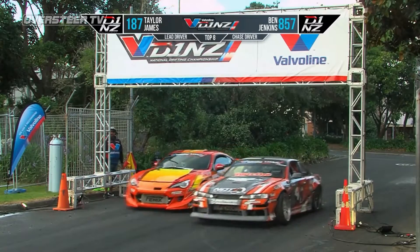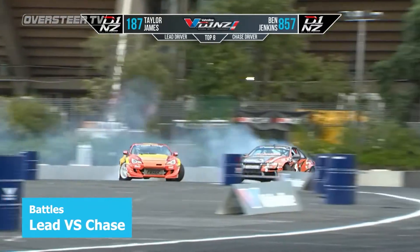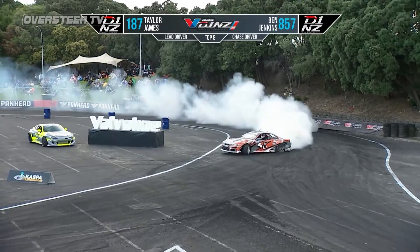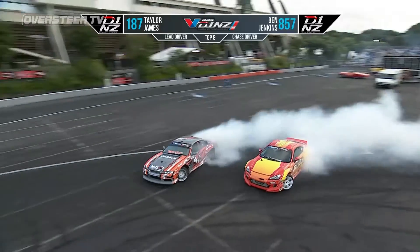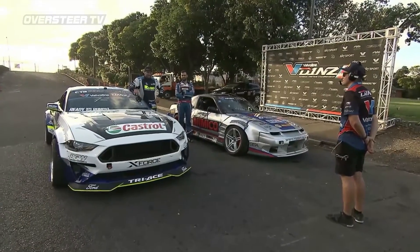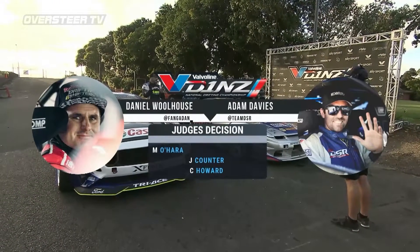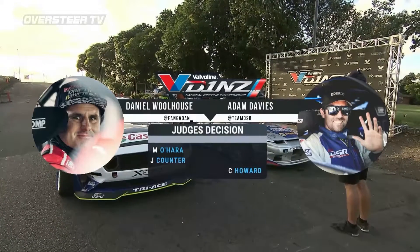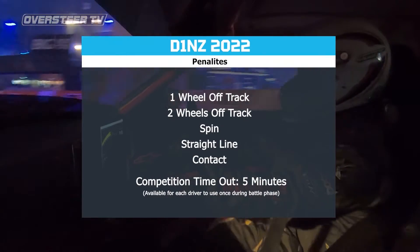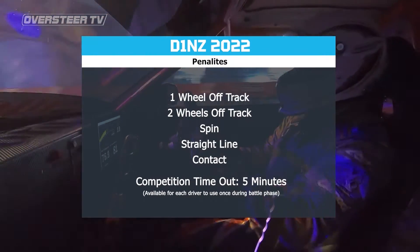The battle phase sees each driver scored on a lead and chase run. The lead driver's objective is to set or better their qualifying performance, while the chase driver's objective is to get as close as possible to the leading car, using it as a mobile clipping point. The chase driver needs to emulate or better the lead car's run while also maintaining the original scoring criteria. The three judging officials decide the winner by majority decision. If it's a draw, they'll call an OMT where the cars battle one more time for sudden death. Drivers also need to be mindful of penalties — points deductions for wheels off track, spinning out, straight-lining the course or making contact. One thing's for certain: rubbing is racing.